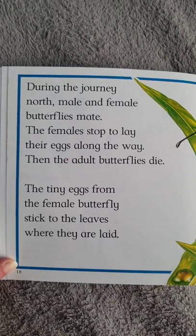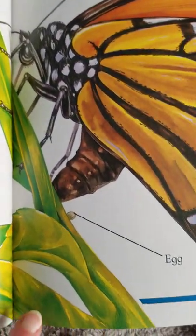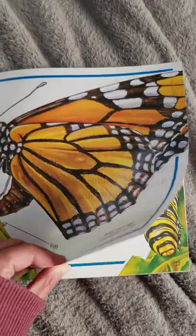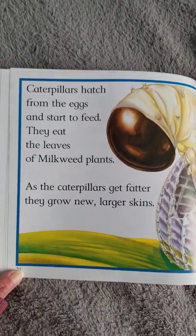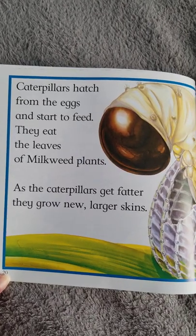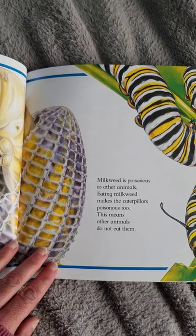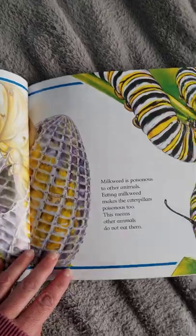The tiny eggs from the female butterfly stick to the leaves where they are laid — see, they are very small. Inside each egg a caterpillar grows. Caterpillars hatch from the eggs and start to feed. They eat the leaves of milkweed plants. As the caterpillars get fatter they grow new larger skins. Milkweed is poisonous to other animals. Eating milkweed makes the caterpillars poisonous too, which means other animals do not eat them.